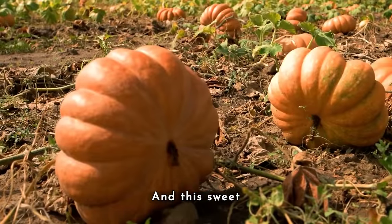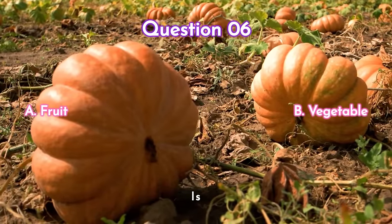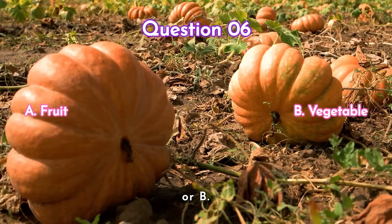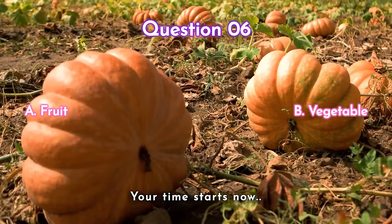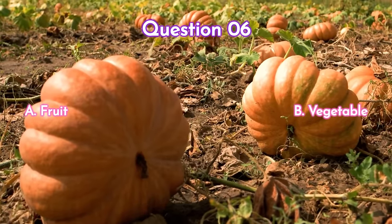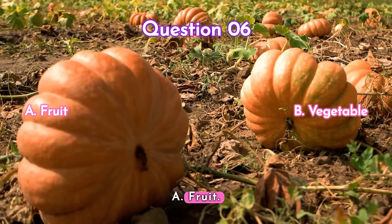Question six — and this sweet one: pumpkin. Is it a) a fruit or b) a vegetable? Your time starts now. The answer is a) fruit.